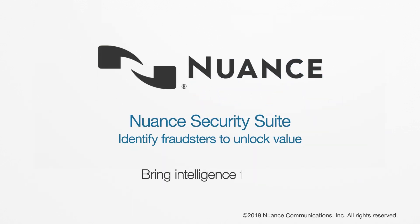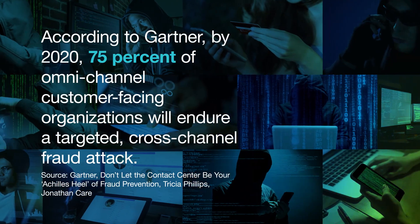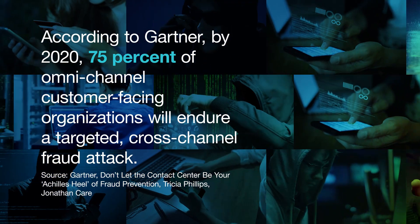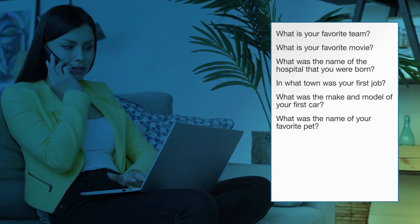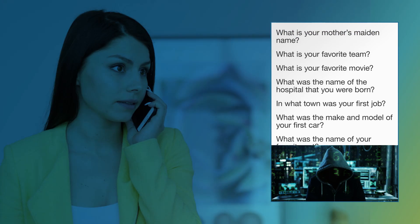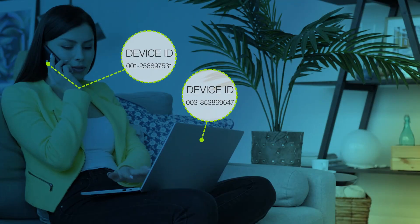Nuance brings intelligence to life. While you're watching this video, fraudsters are likely trying to access your customers' accounts. Many fraud strategies fail for a simple reason: they're not focused on identifying the human being interacting with your organization. Strategies that focus on knowledge-based authentication create data mining opportunities for fraudsters and frustrating experiences for your customers.